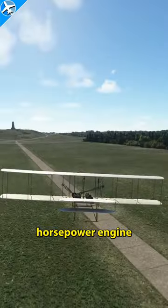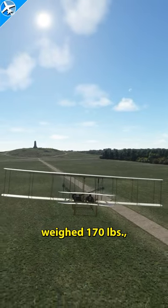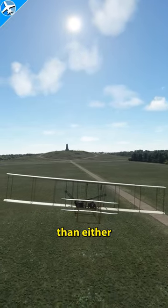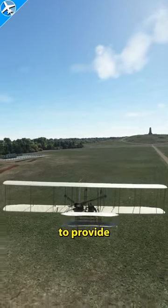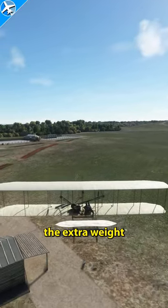That 12 horsepower engine weighed 170 pounds — 30 pounds more than either of the Wright Brothers. The right wing was made four inches longer to provide more lift and counteract the extra weight of the engine.